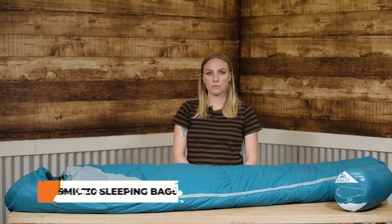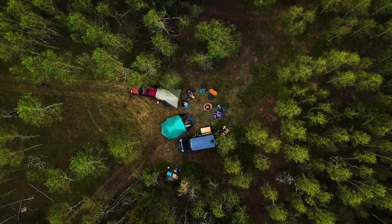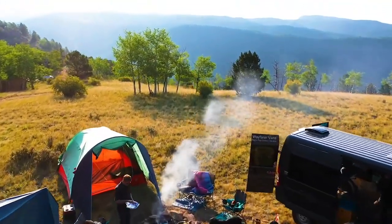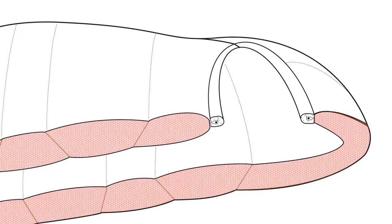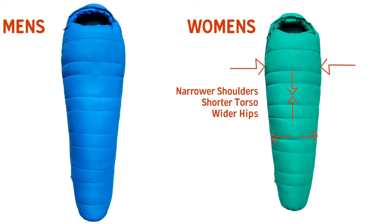Remember the good old trapezoid from 10th grade geometry? Turns out this funky shape is the secret to making Kelty's best-selling Women's Cosmic Bag better than ever. This 20 degree superstar features lightweight 550 fill down plus special trapezoidal baffles to lock in warmth on chilly nights. Studies show that women sleep colder than men, so in addition to narrower shoulders, shorter torso, and wider hips, our women's bags have extra insulation in the upper body and foot box.